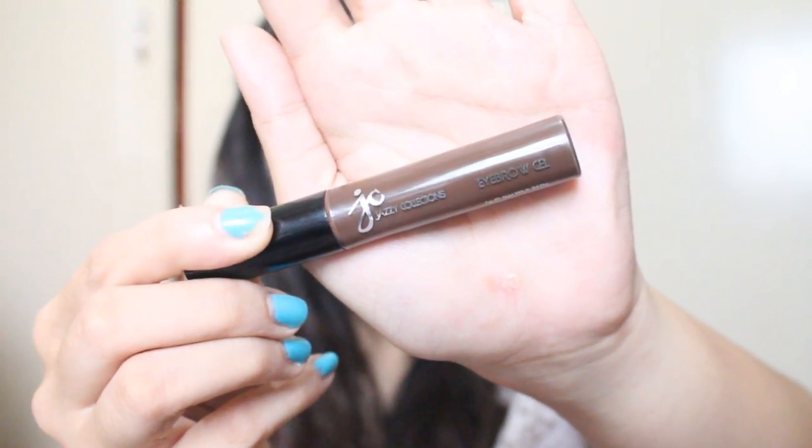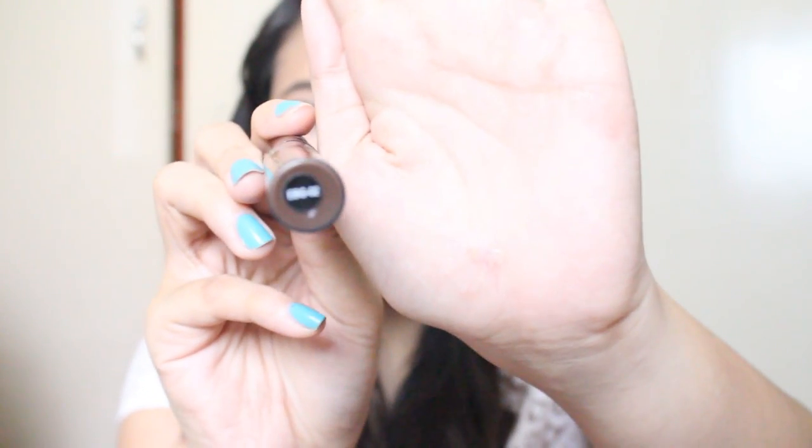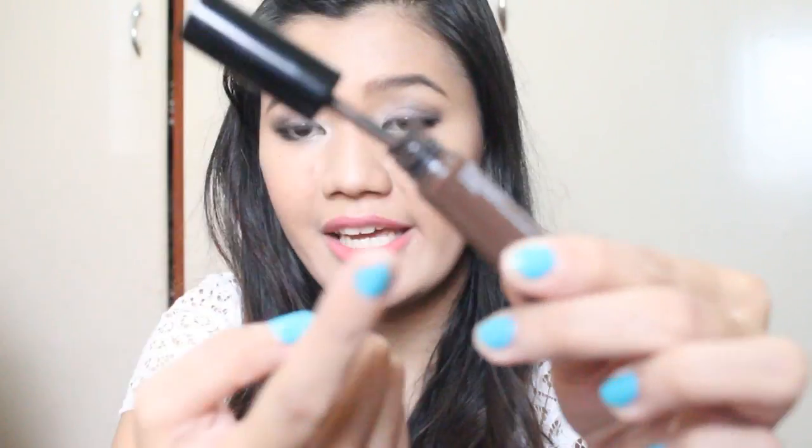Moving on to the brows — what I used today is something I've recently discovered: the Jazzy Collection Eyebrow Gel in shade EBG 02. Before, I used it to set my brows in place but it was way too dark. Today I tried applying the actual product on my brows and blending it away, and it did a great job. I've been using this for my brows for the past few weeks and it never smudges and stays on all day.